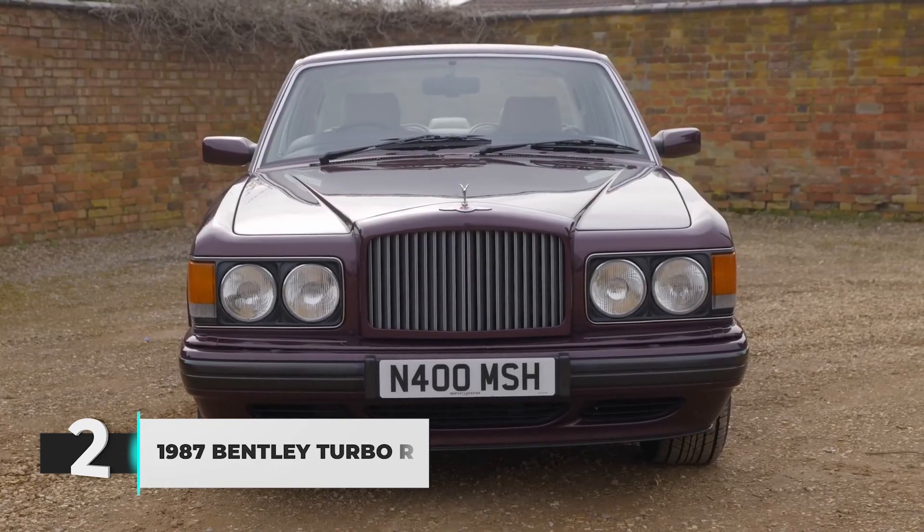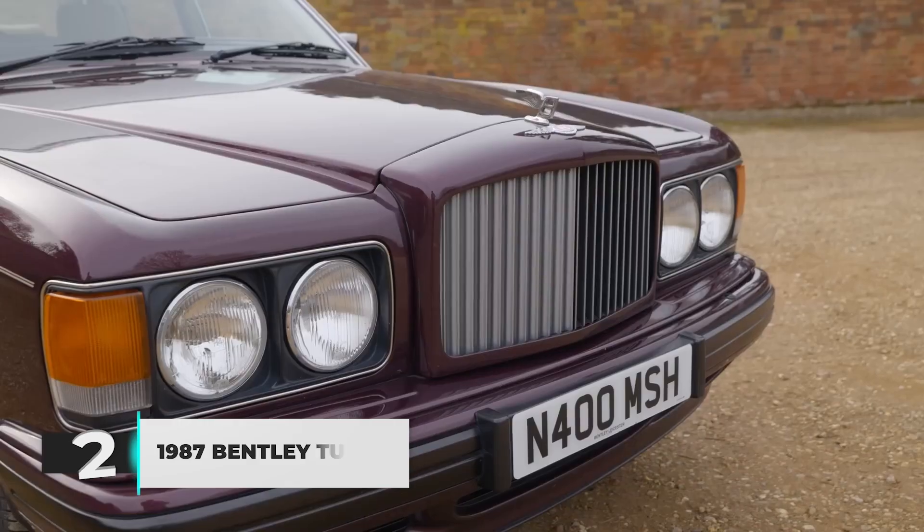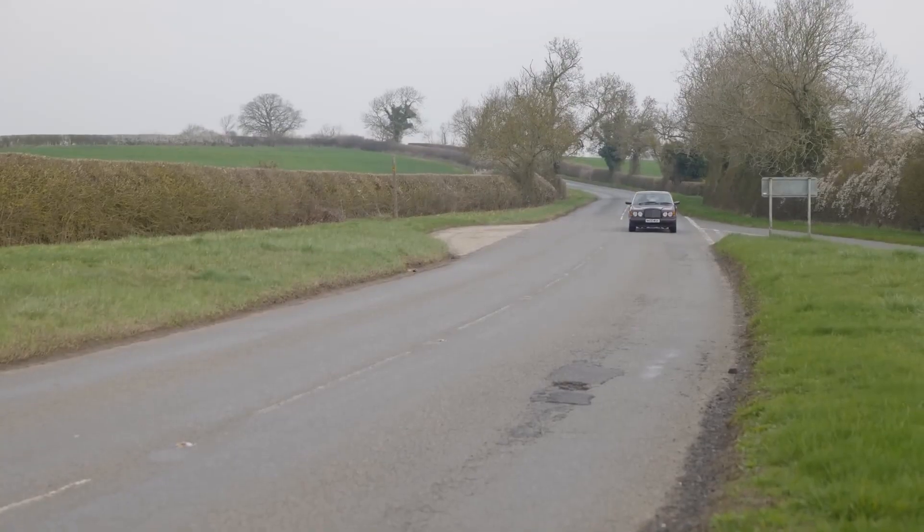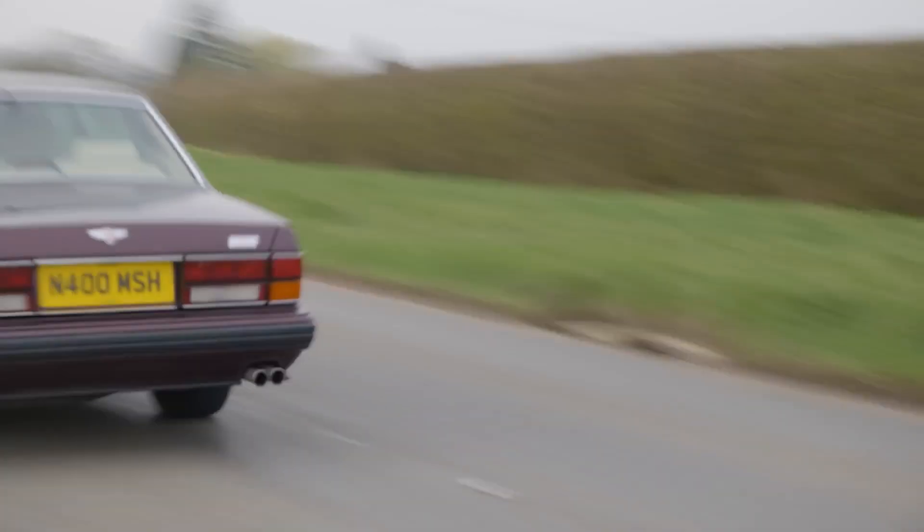Number 2: The 1987 Bentley Turbo R. The Bentley Turbo R was like the IT car back in 1990 — it cost a lot, and people thought it was the best at going really fast, and maybe even good at escaping from tax collectors.